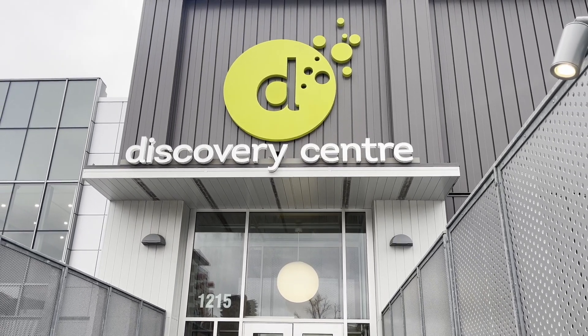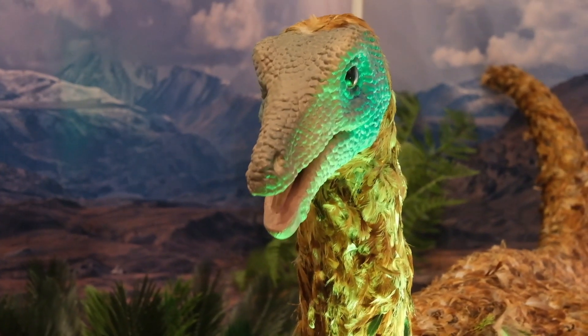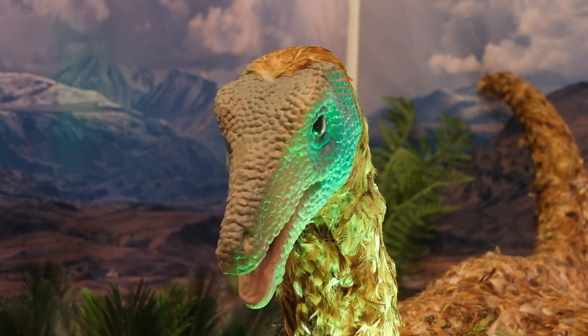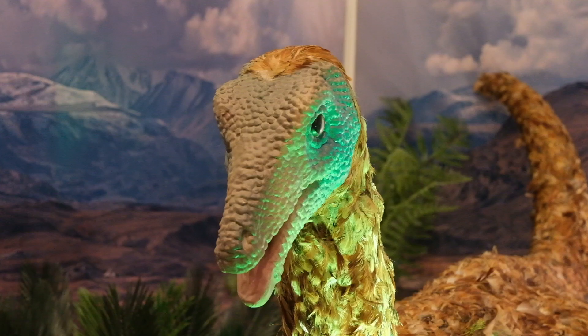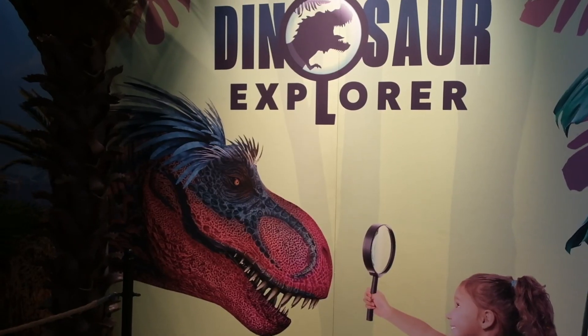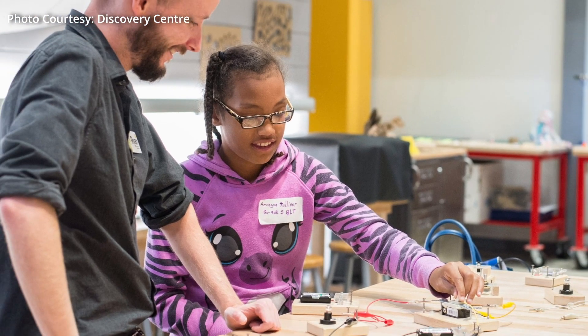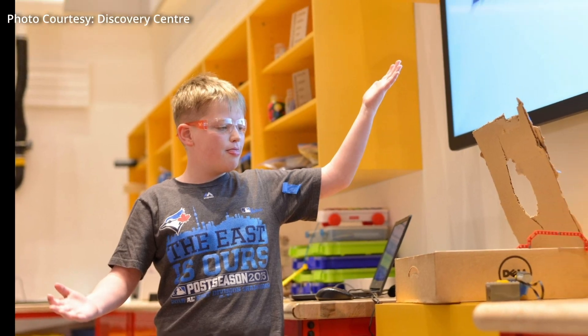At the Discovery Centre in Halifax, the new Dinosaur Explorer exhibit is bringing prehistoric creatures to life, offering a hands-on experience for visitors of all ages. But beyond the excitement of towering T-Rexes and fossil digs, the exhibit is part of a larger mission: making STEM education more accessible for young people across Nova Scotia.